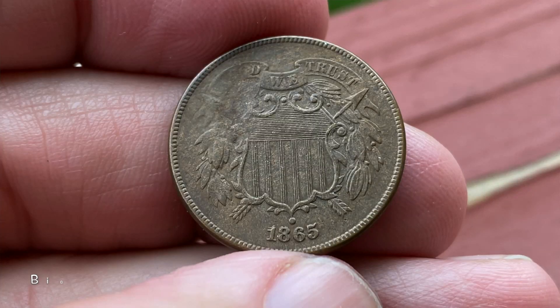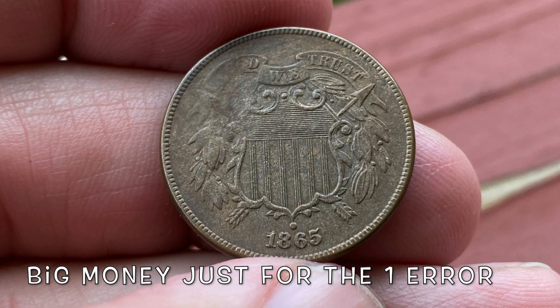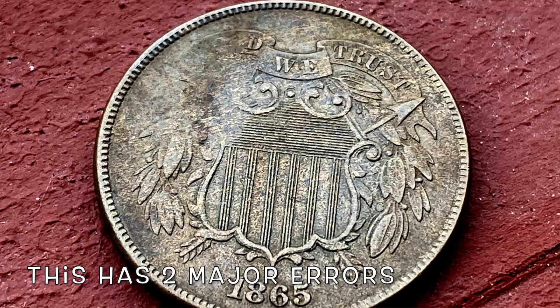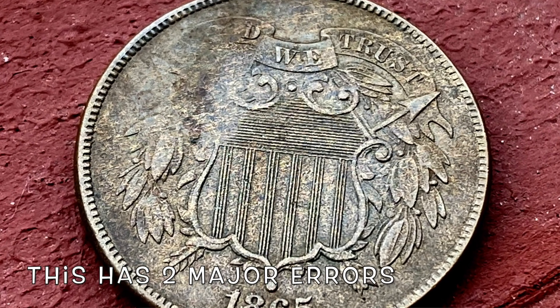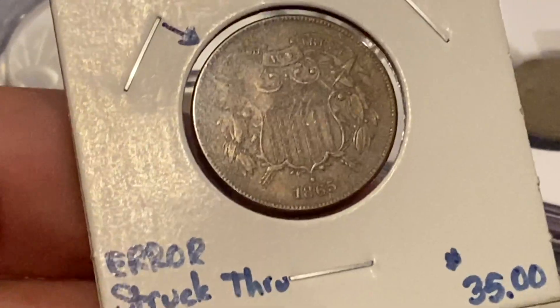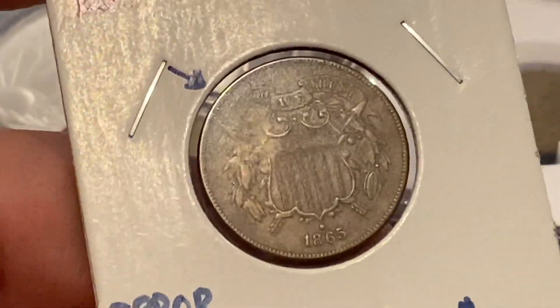I've seen values all over the place — anywhere from about $80 all the way up to $160 just for the date-over-date variety. Then you throw on the strike-through grease error, so this has got multiple errors. It's also the fancy five variety, where the five has a little bit more of a squiggle line at the top of it.